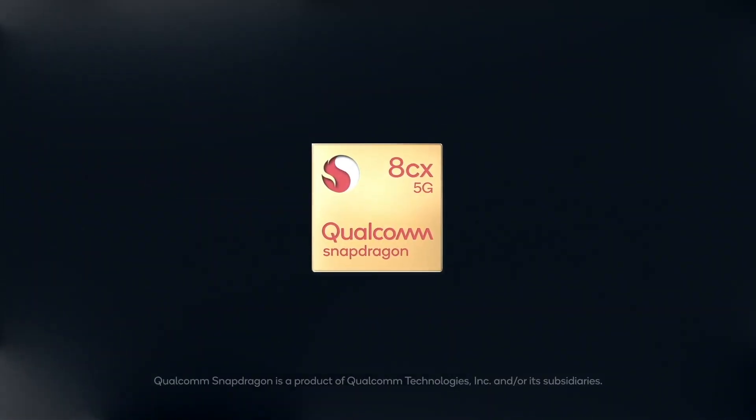At Qualcomm, connectivity is in our DNA. We brought you 3G, we brought you 4G, and now 5G is the new unifying platform for connectivity that we're going to use to expand into new industries.